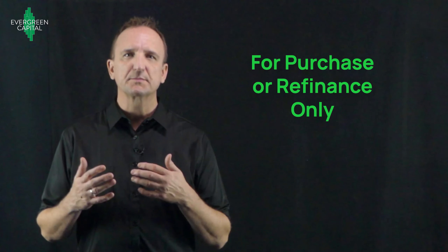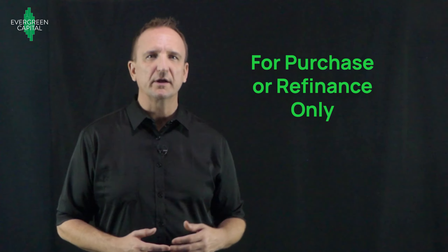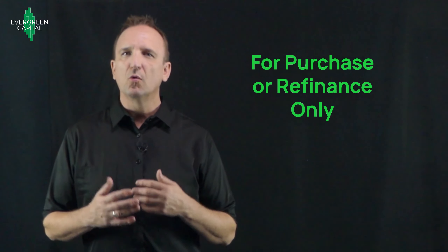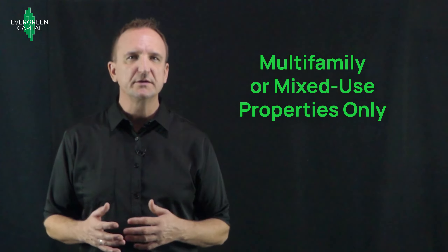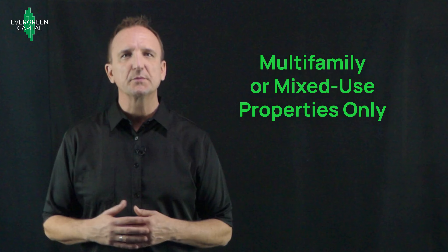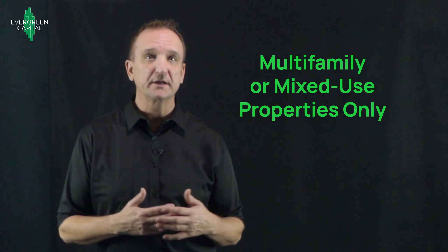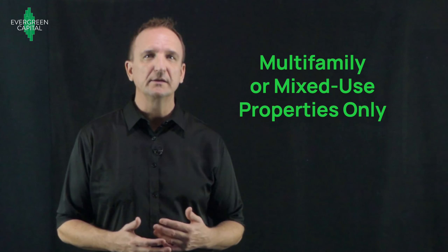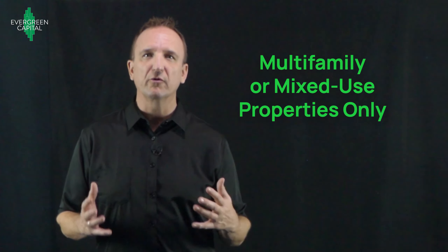The Freddie SBL is specifically a purchase or a refinance loan, so it's for acquisitions or refinancing out existing debt. It's not available for mezzanine debt or for construction loans. The property type for the SBL is limited to multifamily — it's specifically designed for apartments. However, there is one exception, which would be a mixed-use property that has multifamily and perhaps retail on the ground floor, but that has to be granted an exception by the lender and typically can't make up more than 20% of the total income for the whole property.